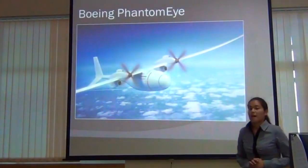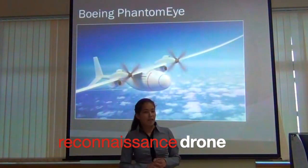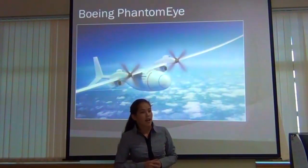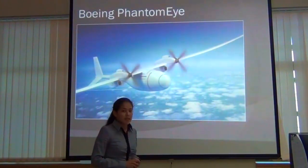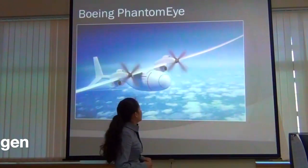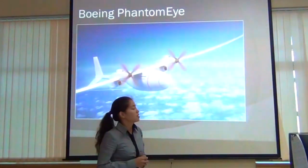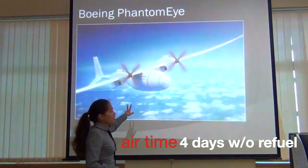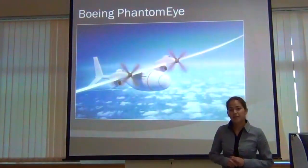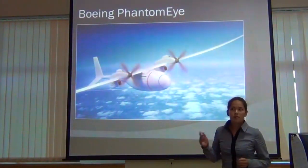Next is Boeing Phantom Eye. It is a reconnaissance drone, meaning it does not have a pilot inside — it can fly autonomously or be controlled from a ground station. Phantom Eye is remarkable because it runs on liquid hydrogen instead of conventional fuel. Liquid hydrogen is more efficient than ordinary fuel, so this aircraft can stay up in the air for four days without refueling, making it very valuable for the defense industry for extended surveillance.